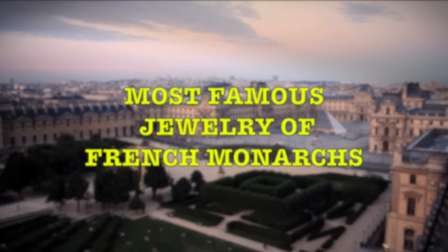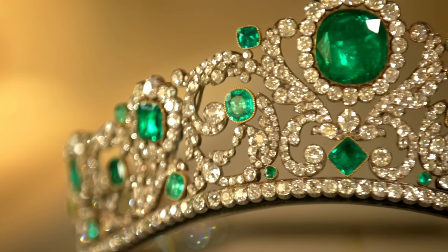Let's explore the most famous jewellery of French monarchs.